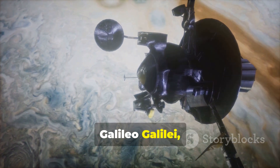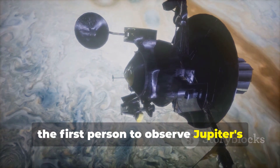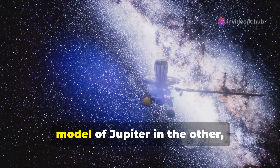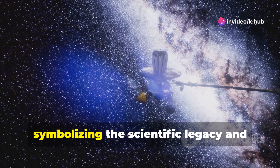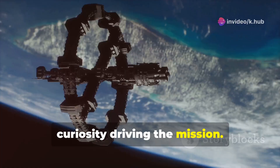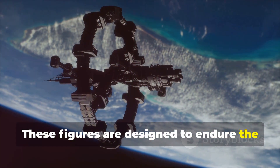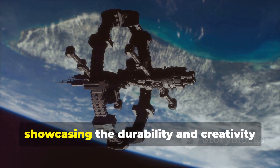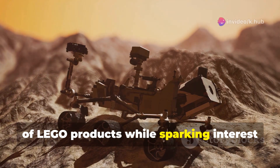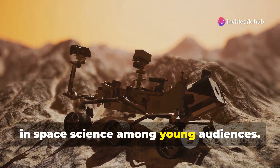peering beneath the clouds to unveil the planet's secrets. Galileo Galilei, the first person to observe Jupiter's moons through a telescope, holding a telescope in one hand and a model of Jupiter in the other, symbolizing the scientific legacy and curiosity driving the mission. These figures are designed to endure the harsh conditions of space, showcasing the durability and creativity of Lego products, while sparking interest in space science among young audiences.